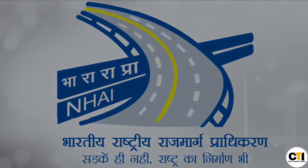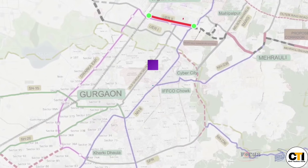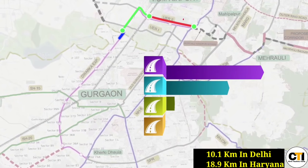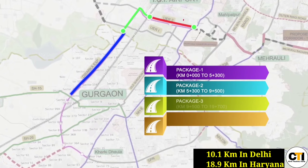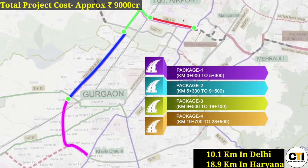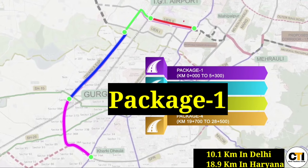NHAI's Dwarka Expressway has a total length of approximately 29 km — 10.1 km in Delhi and 18.9 km in Haryana. It is divided into 4 civil construction packages with an overall cost of approximately ₹9000 crore rupees, and all 4 packages are in EPC mode.